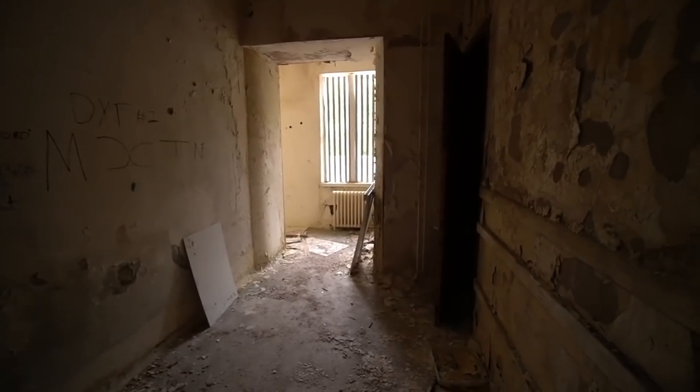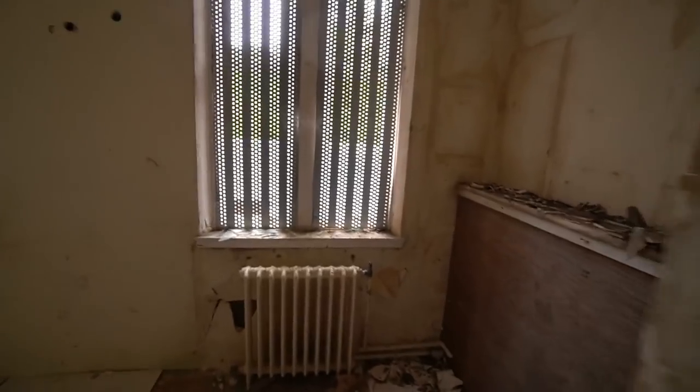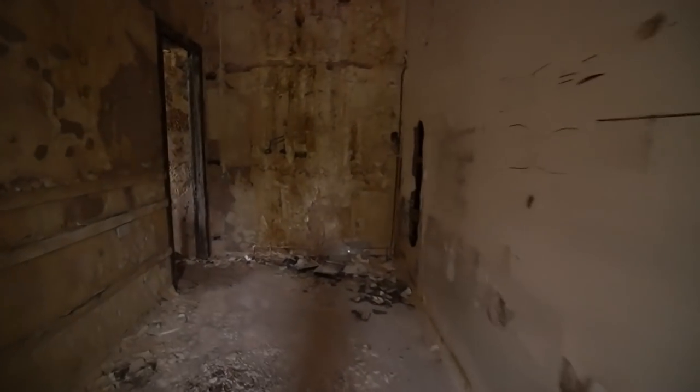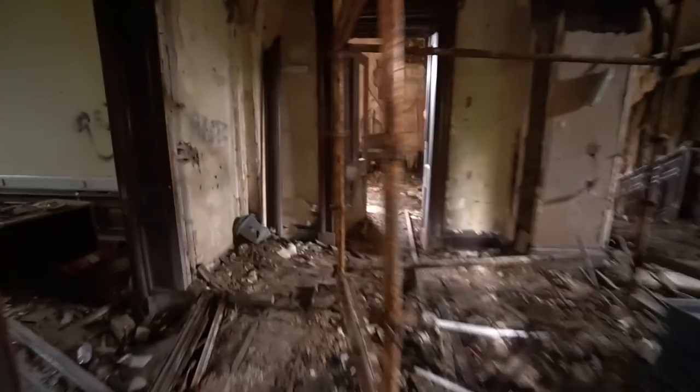Oh wow, this is eerie — an old eerie corridor, look at the paint peel. We'll have a little look around and see what the place still has to offer. I have seen some pictures and there is some absolutely stunning architecture left.